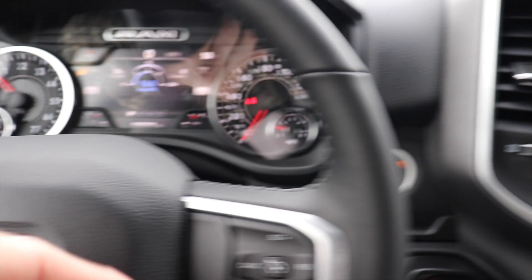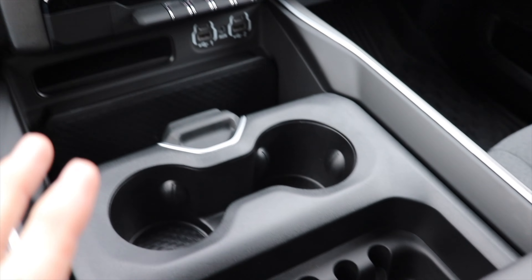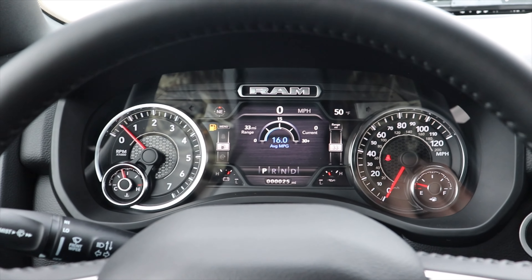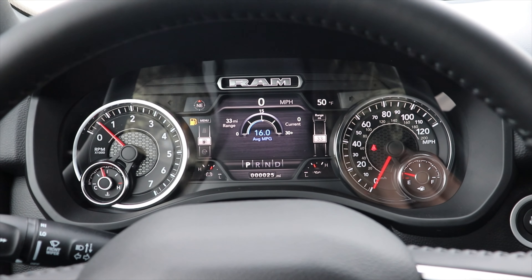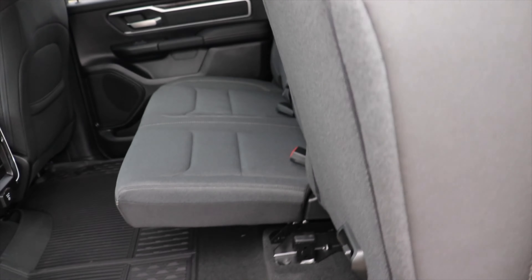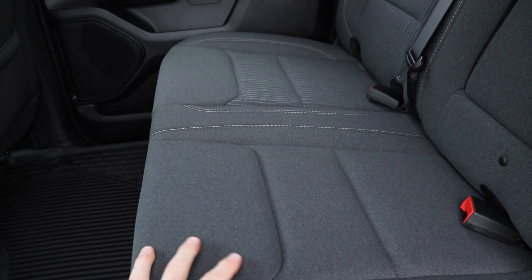Overall I'm very impressed with the interior of this truck. I think Ram with their new fifth gen definitely knocked it out of the park — awesome LCD display, awesome touchscreen, tons of space, and tons of storage in here, very comfortable. With that being said, let's take a look at the back and see how much leg room we have.